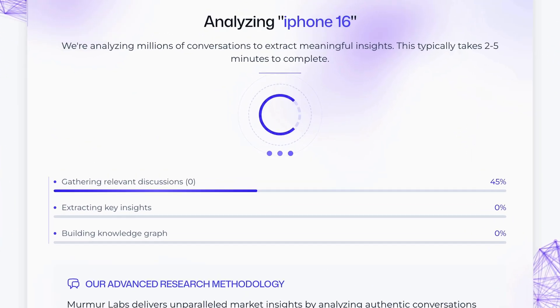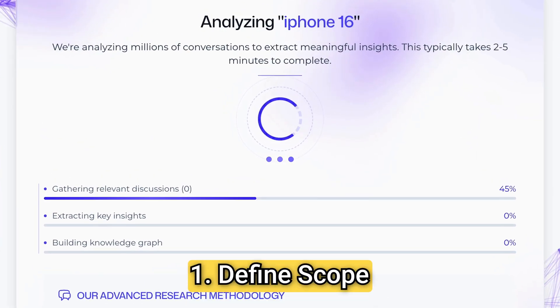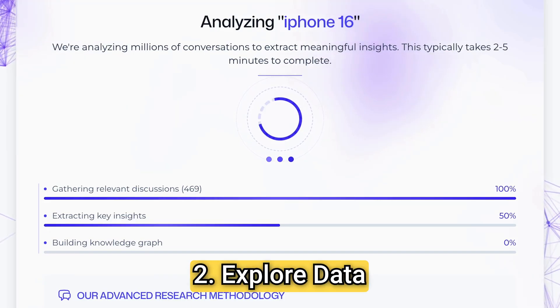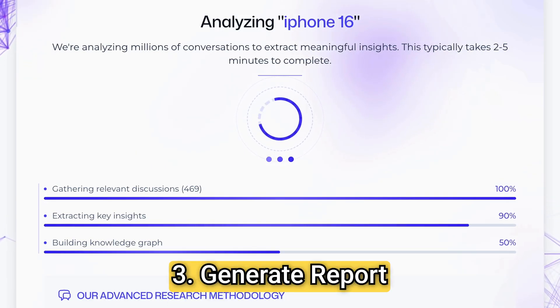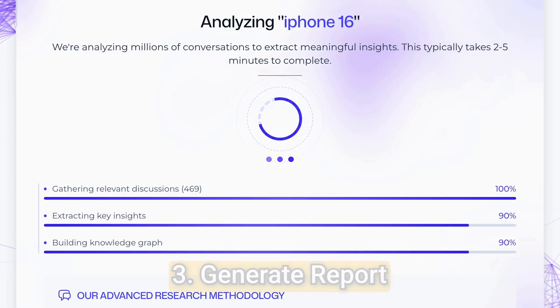Currents uses a three-step research workflow. Step one, it scans the internet for long-tail discussions across languages and communities. Step two, it pulls out the meaningful product insights — no fluff, just actionable feedback. Step three, it organizes your results in a structured knowledge base and full market research report.